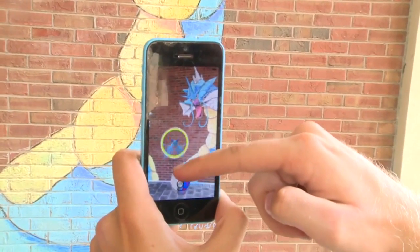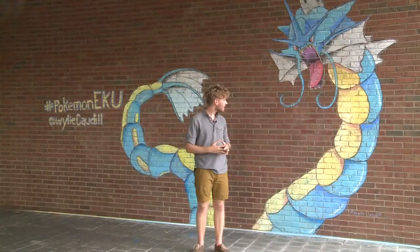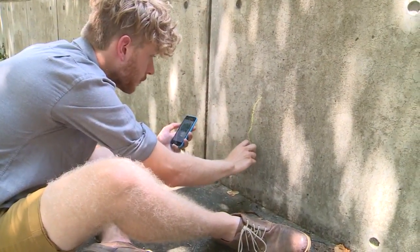I hope I don't miss — I only have one Pokeball left. The original Pokemon card game came out the year Wiley Cottle was born, but as soon as he was old enough to indulge, he was hooked. It's just been a huge part of my childhood, and I just never let it go. Now Cottle has taken his love for Pokemon from the phone screen to the walls of EKU's campus.